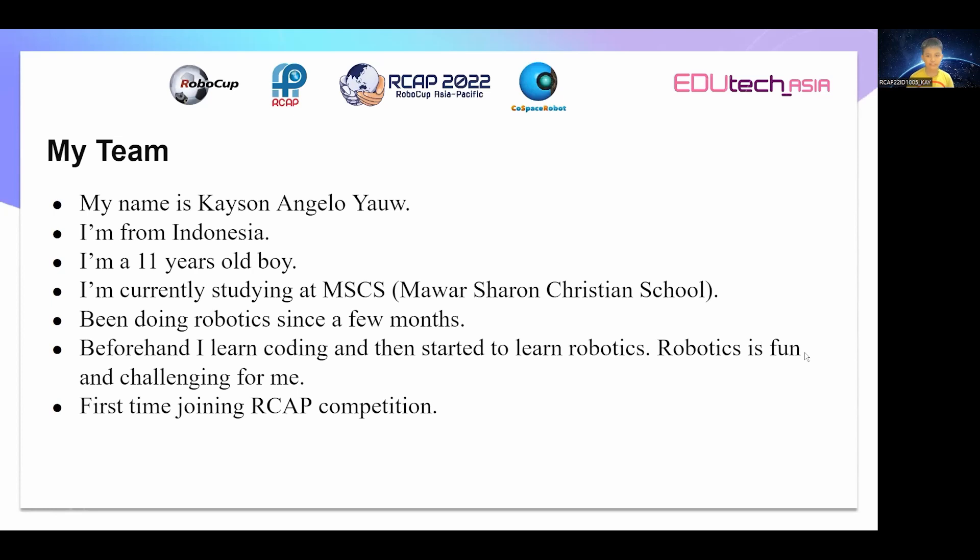Hello, everyone. My name is Kaysen Angelo Yao. I'm from Indonesia. I'm an 11-year-old boy. I'm currently studying at Mama Sharon Christian School.